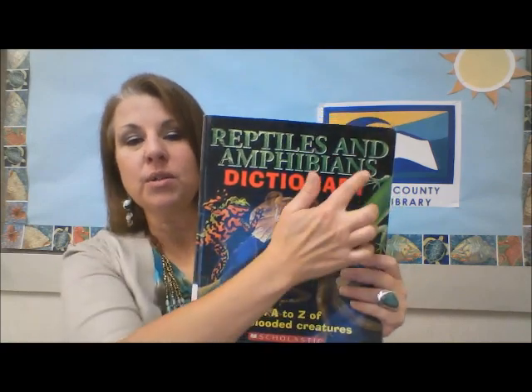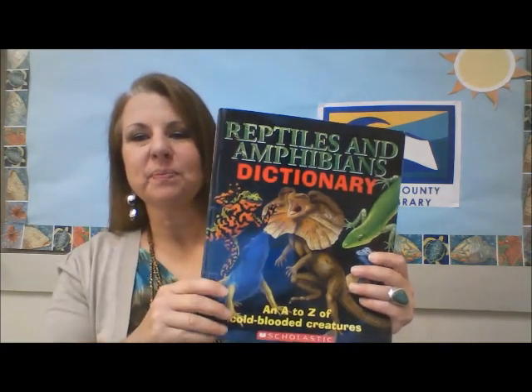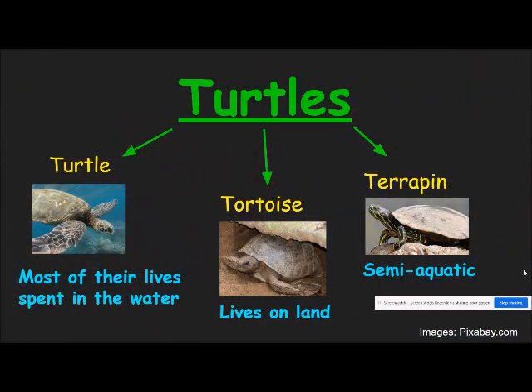Turtles belong to the reptiles group. While I was looking through this book, I noticed that some turtles go by the name tortoise, so I investigated this further. I learned that turtles have special names based on how much time they spend in the water. If a turtle lives most of its life in water, it's called a turtle.